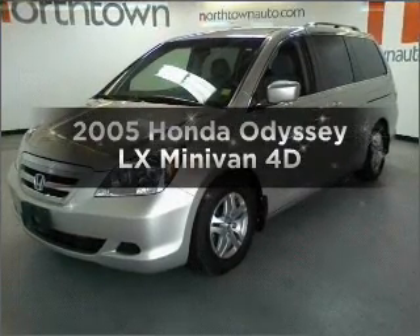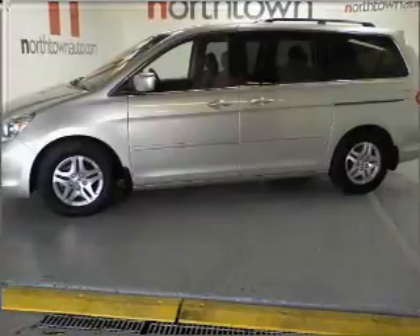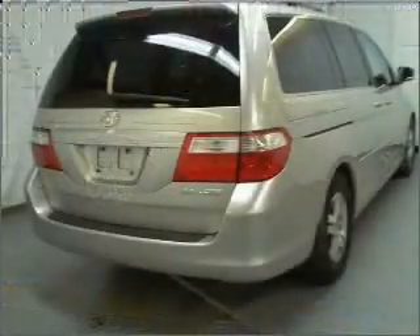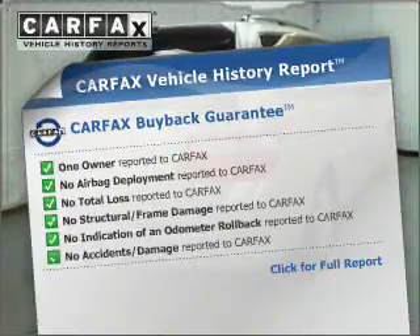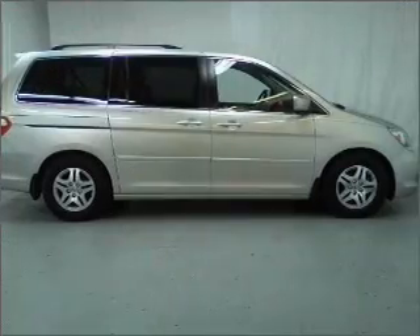Get noticed in this 2005 Honda Odyssey. This is the set of wheels you've been looking for, with a reliable engine that responds smoothly to its automatic transmission. Rest easy knowing this vehicle comes with a Carfax Vehicle History Report from Carfax, the most trusted provider of vehicle information.